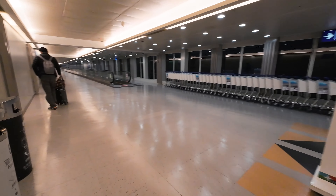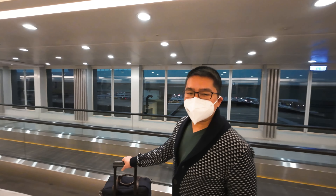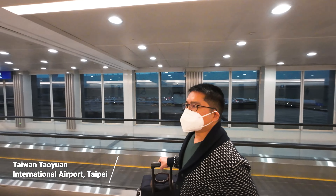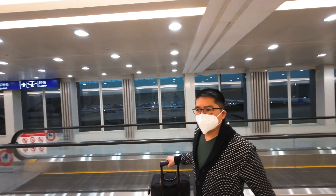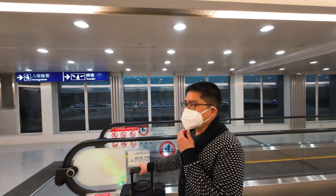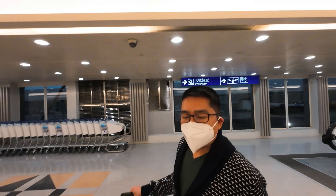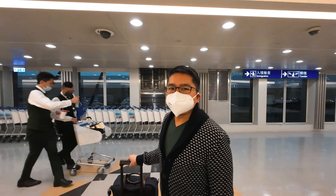Hello everybody, hello friends. We've just arrived in Taiwan International Airport. I'm wearing a mask because I don't know if it's required but just to be safe. I think we have around two hours layover here, so that should be enough time to go to the lounge.